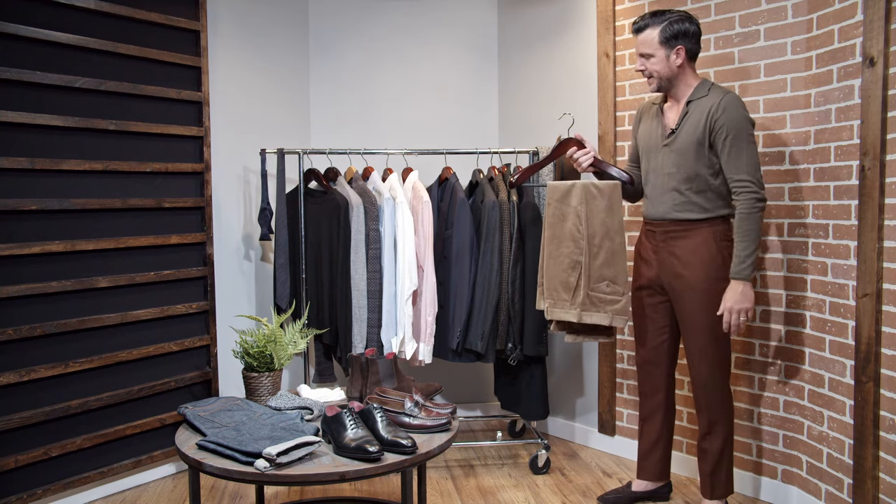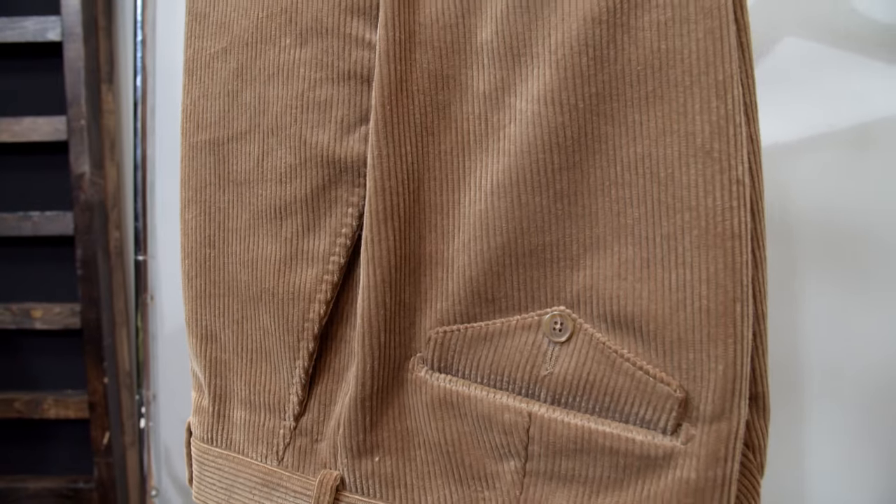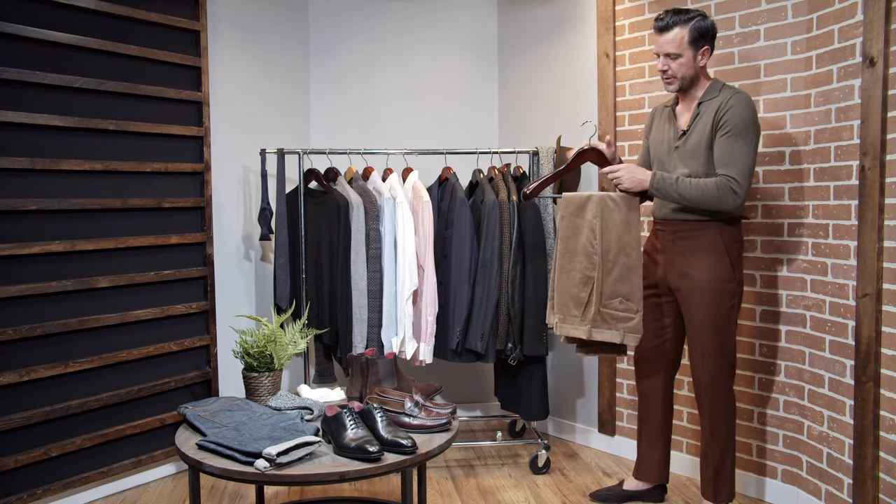As you'll see when we get into the outfits, these pants can be worn with virtually any of these pieces. Super versatile.